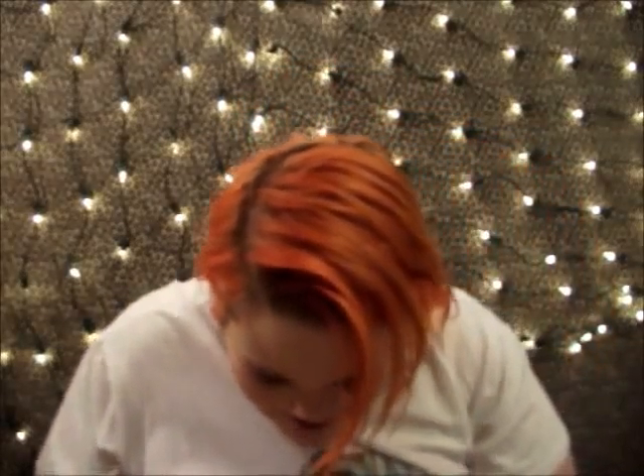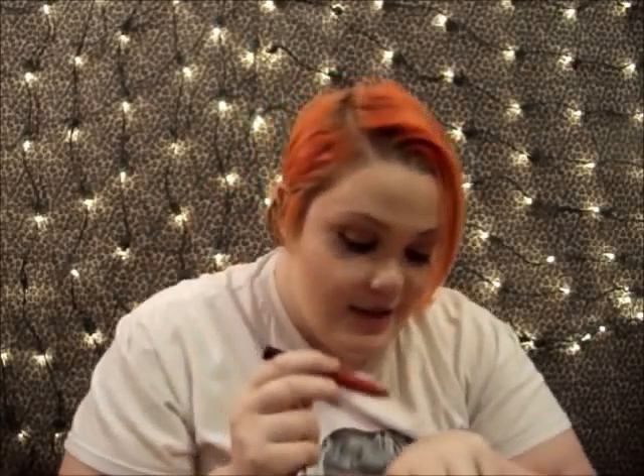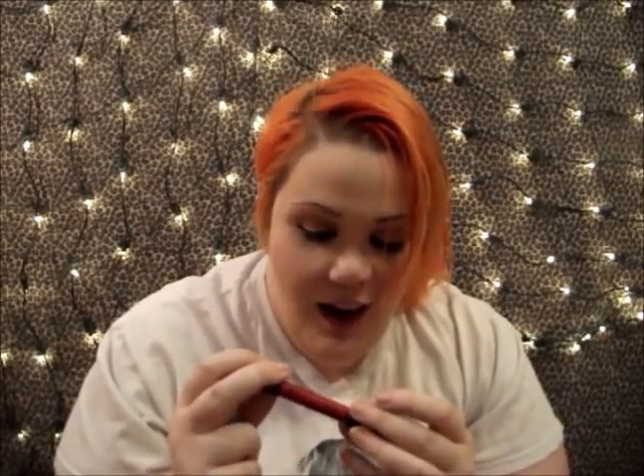I'm gonna cry! And there's more! A Urban Decay super-saturated high-gloss lip color in Theodora! It's from the Oz collection that they had. Oh my god, it's so glossy! I love anything Urban Decay. This is just — I can't control my feels right now!